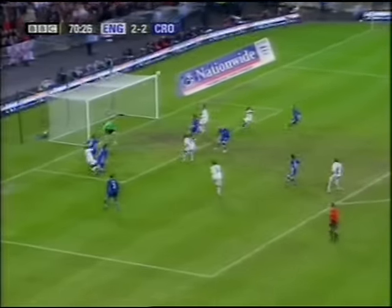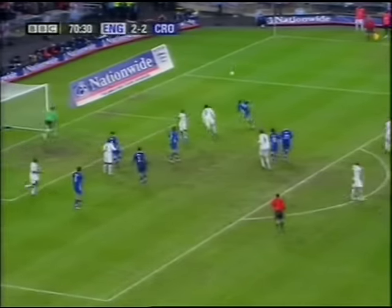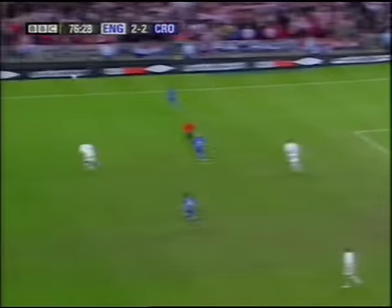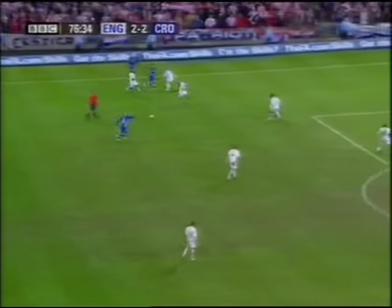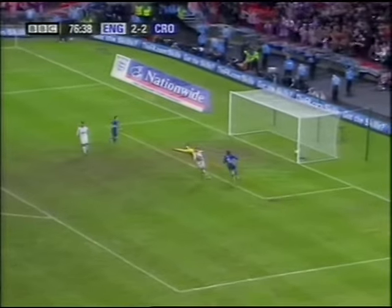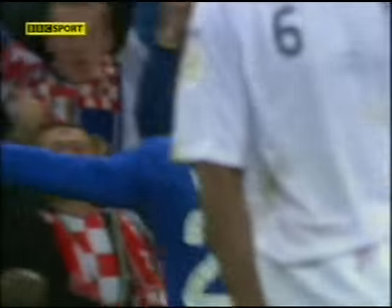Far post ball — Sol Campbell was there. Gerrard off the legs. Srna nearly got through. Petric again.